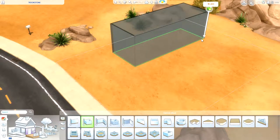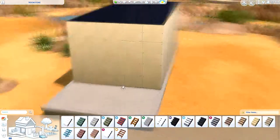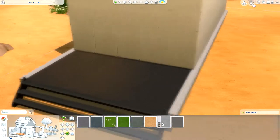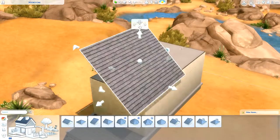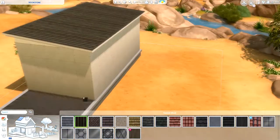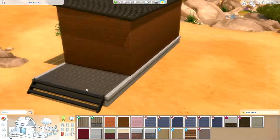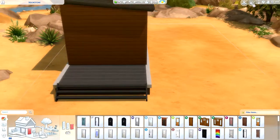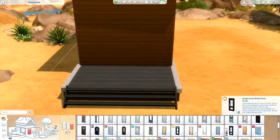Hello everyone and welcome back to the channel and welcome to another speed build video. Today we are building a house which is very much inspired by something like a trailer — a kind of desert house built by Simpanians a while ago. I got really inspired and really wanted to build something similar in that modern trailer kind of style, but I did try to make it as different as I could.